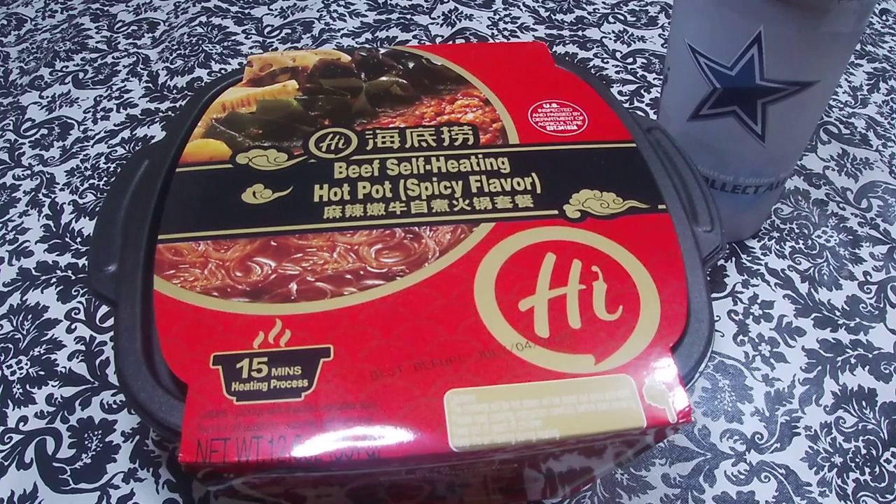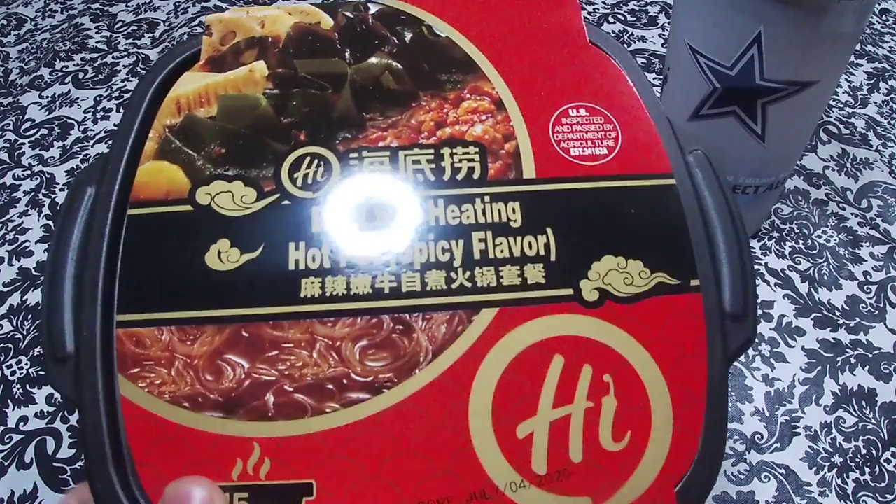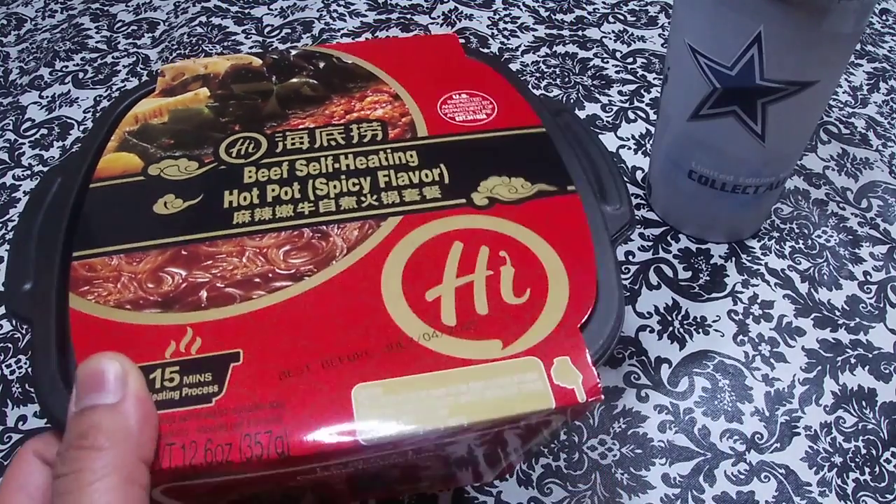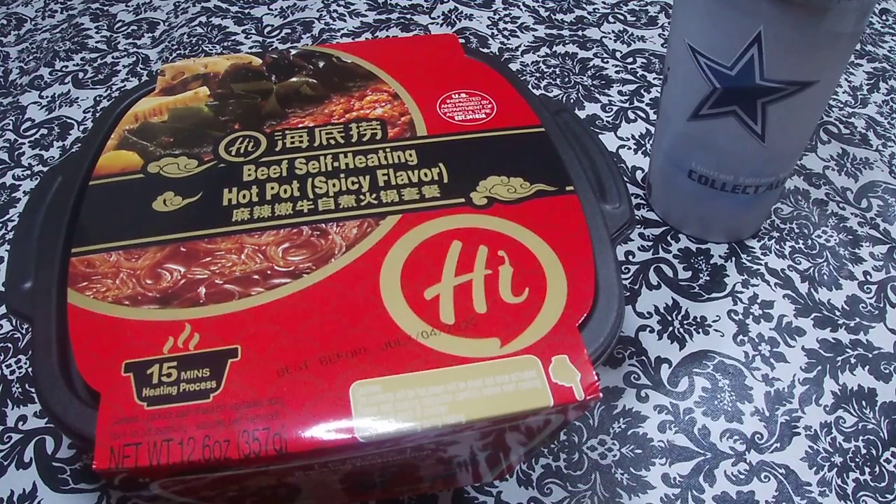What is up everybody, it's your boy Insanity361 and in today's video we're hitting you with something a little different. Instead of a subscription box, we'll be reviewing this — a Heidi Lau beef self-heating hot pot, spicy flavor. Now if you don't know what hot pot is, hot pot is basically a Chinese cooking method where they boil flavored soup stock on the hot plate right at your dinner table, served with raw meat, veggies, breads, cheese, and much more. You dip your thinly sliced meats and veggies in there as it's boiling, cook it, then eat it — and oh my god, all the flavor gets on it. It is so freaking good.